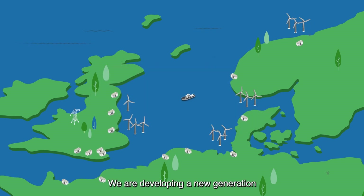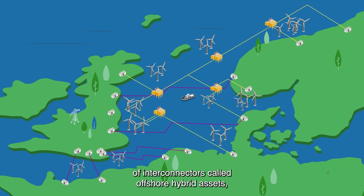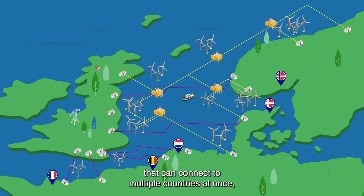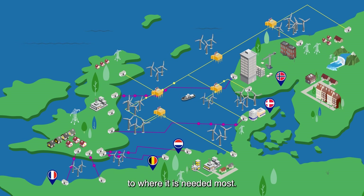But how? We're developing a new generation of interconnectors called offshore hybrid assets — OHAs — which combine interconnected technology with offshore wind that can connect to multiple countries at once, allowing clean power to flow in both directions to where it is needed most.